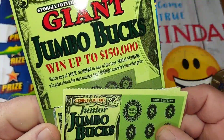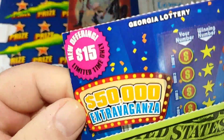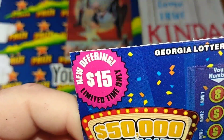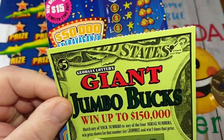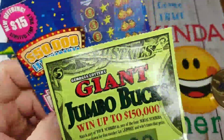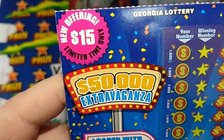My sister and brother-in-law sent me some tickets for my birthday. I don't know what this is, but they sent me some tickets — whatever this is — $50,000 Extravaganza.